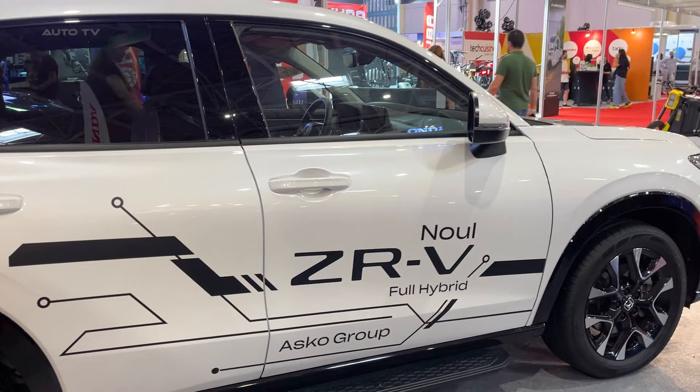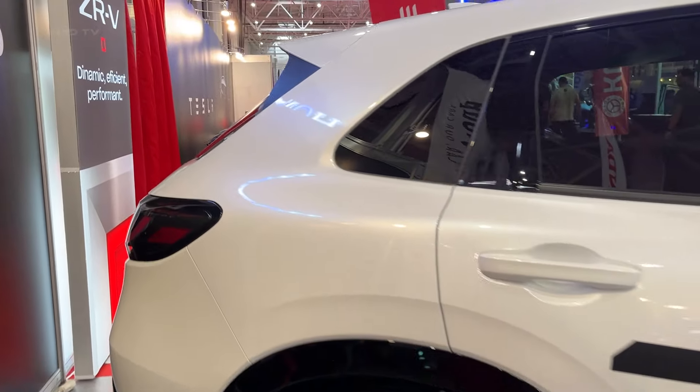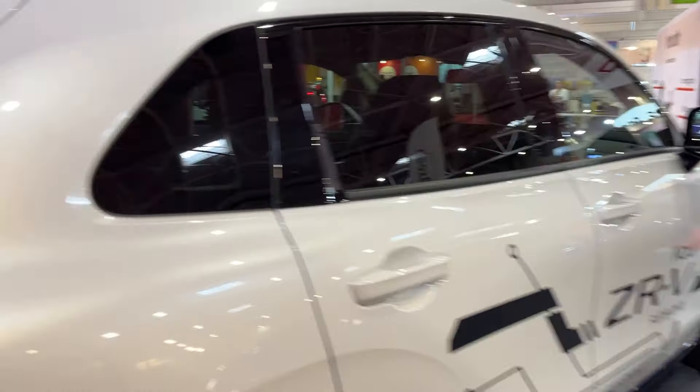The exterior of the ZRV exudes a sense of sophistication and sportiness, with its bold lines and sculpted body. The front fascia is particularly striking, featuring Honda's signature wing-face grille and sharp LED headlights that give the SUV an aggressive yet refined look.